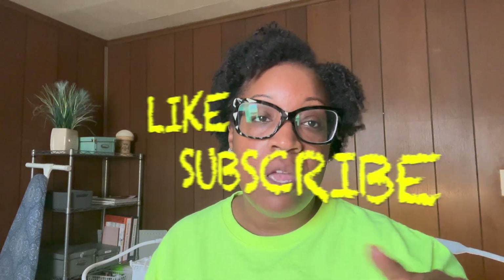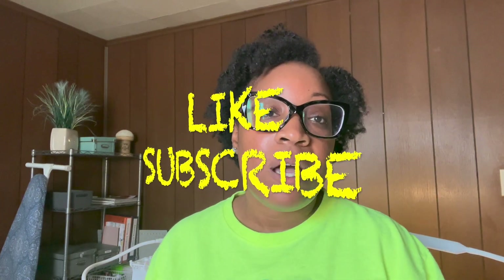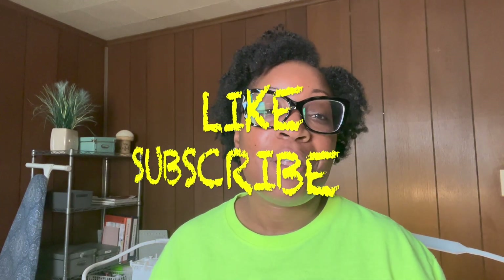If you liked this video, please like it and subscribe to my channel if you haven't already done so. Until next time, God bless and I'll see y'all later. Bye.